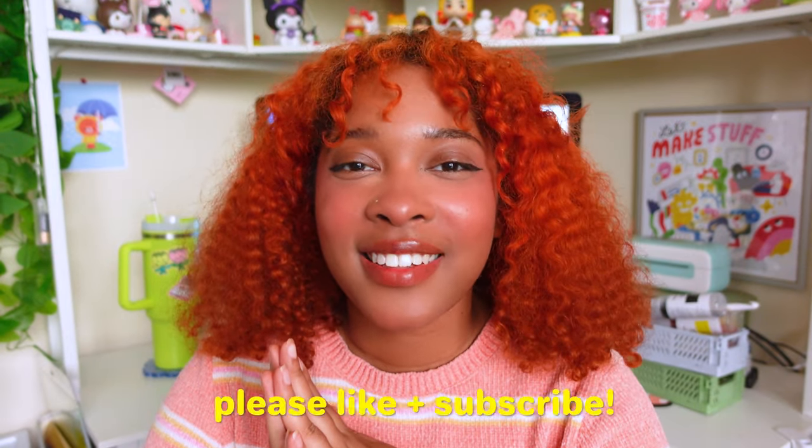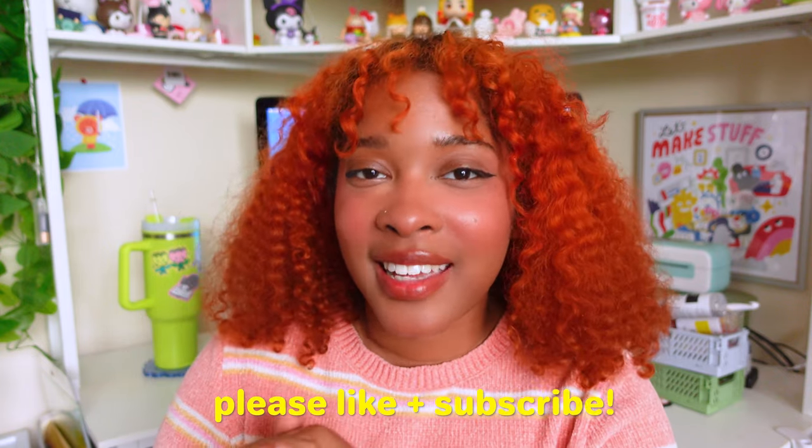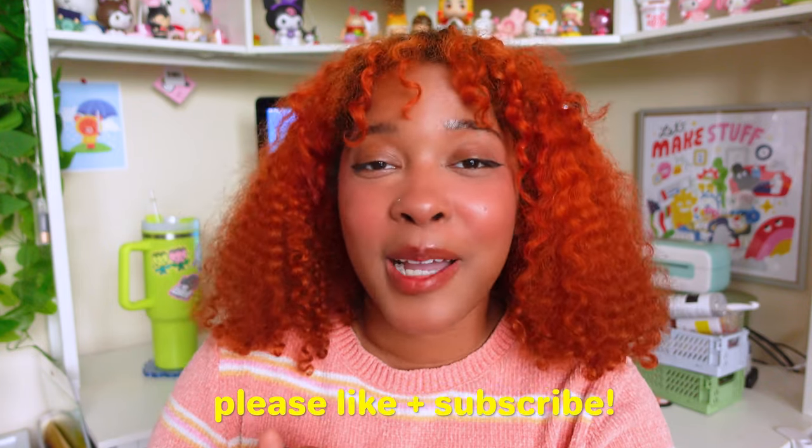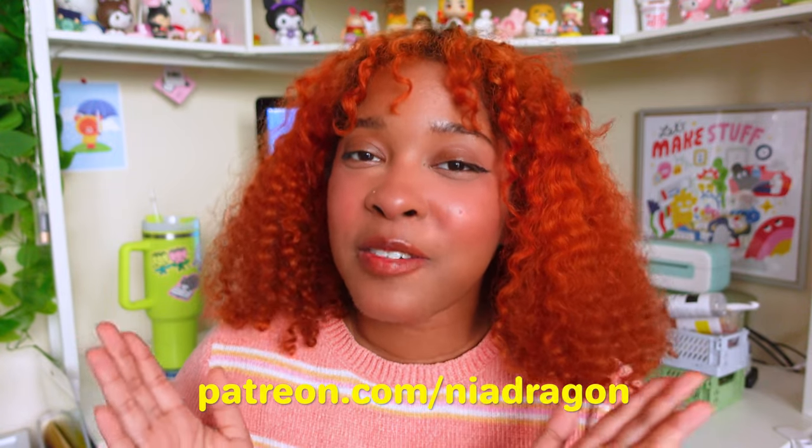And that's the stew! I hope you guys enjoyed this tour of my art studio. Thank you for watching — if you liked this video please don't forget to like and subscribe for more content like this. If you'd like to support me in making more content, I do have a Patreon linked below full of exclusive perks and discounts. I think that about wraps things up — I'll see you guys in the next video. Bye!